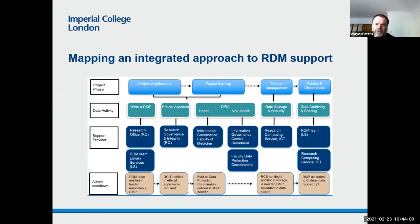So this was the kind of diagram I came up with — an attempt to really identify the different variables involved in trying to meet the challenges identified in the previous slide, and what we have to take into account. I've done it as a sort of swim lane model. At the top of the diagram is the project phase. I've broken it down to a very simplified version of the research lifecycle: project application, project start-up, project management, and publish and disseminate. I found that using the research lifecycle was more productive than the research data lifecycle, because this is about trying to integrate RDM support with existing research support services.